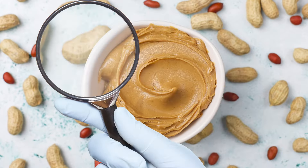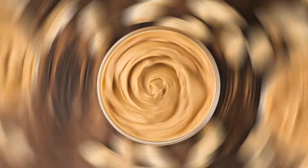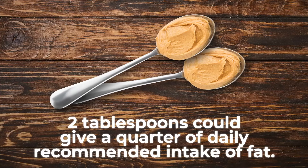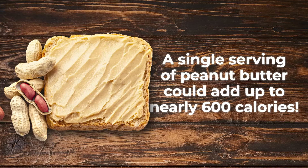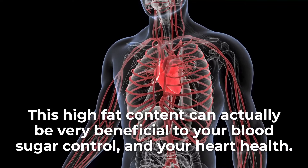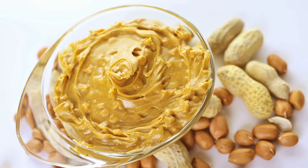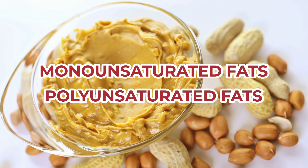And now, here's what's mainly found within organic peanut butter — and yes, it's fat. In fact, out of that 100-gram serving, 51 grams are pure fat. That means just 2 tablespoons could give you about a quarter of your daily recommended intake of fat, and a single serving of peanut butter could add up to nearly 600 calories. But this high-fat content can actually be very beneficial to your blood sugar control and your heart health. Organic peanut butter is mostly comprised of heart-healthy monounsaturated and polyunsaturated fats.